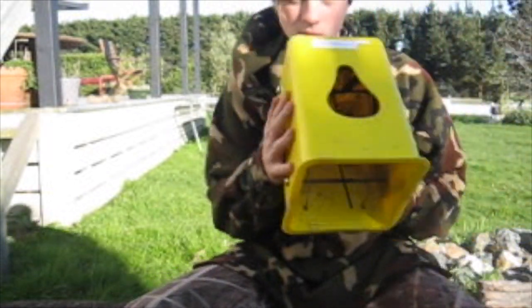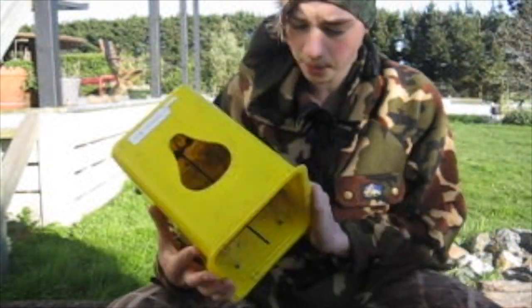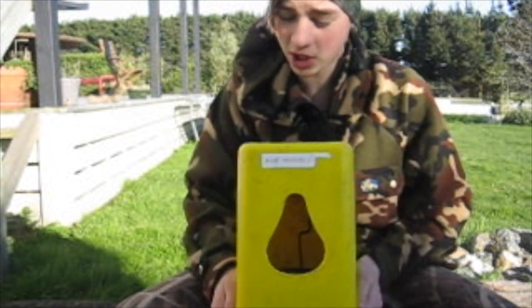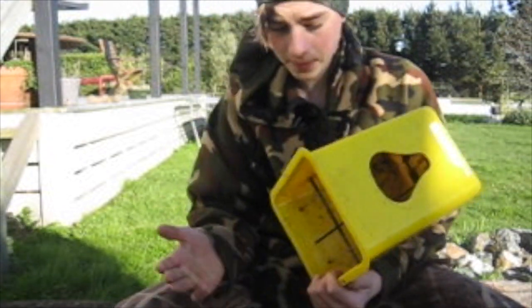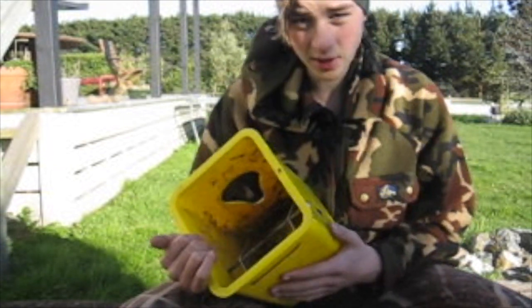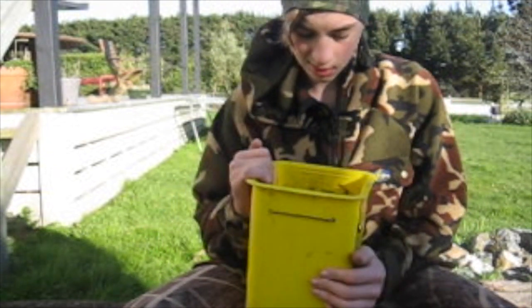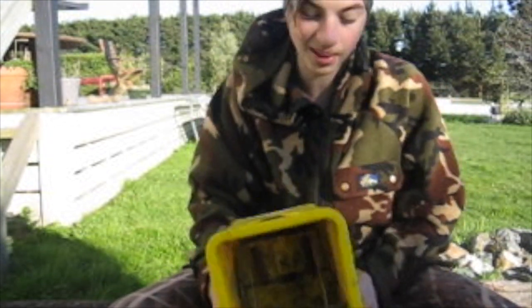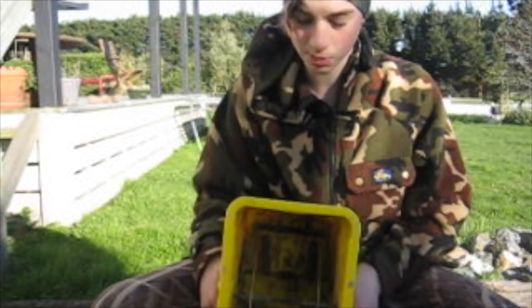The trap that I use is this Tim's trap. It's a pretty sturdy trap — they last for years, they're very very strong, very little maintenance. I suppose I could clean it but even then it still works beautiful.